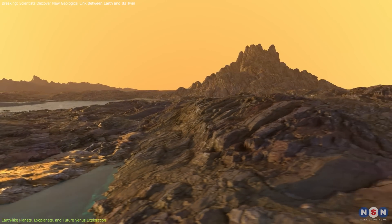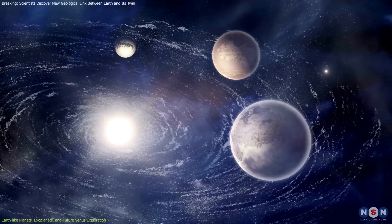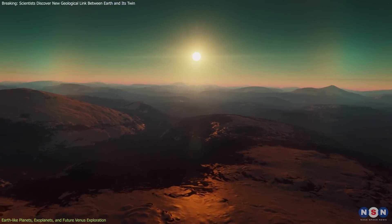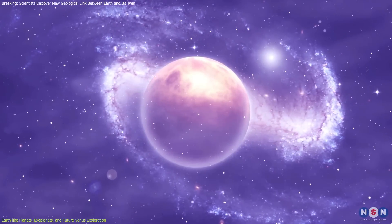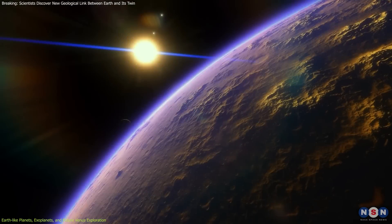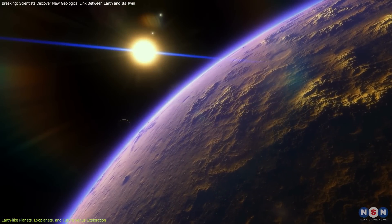These planets must be rocky and neither too small, like Mercury, nor too giant, like Jupiter. They must orbit within the habitable zone of their stars, where conditions allow for liquid water. Their composition is primarily silicate rocks, and they typically have an atmosphere rich in nitrogen, oxygen, and carbon dioxide, which plays a crucial role in regulating temperature and protecting against harmful radiation.